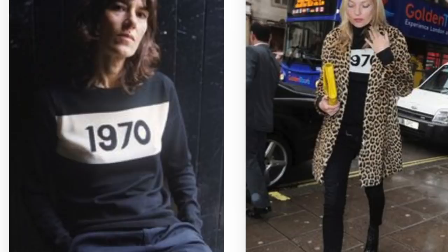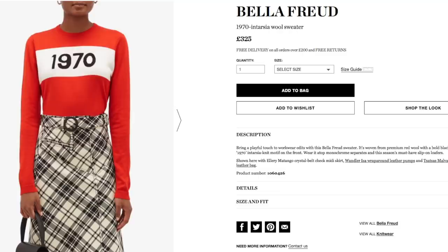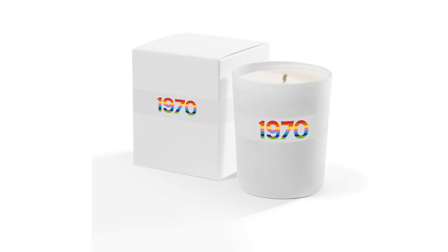First, let's start with Bella Freud. After studying in Rome and a stint at Vivienne Westwood, the London fashion designer launched her label in 1990. Her knitwear fast became some of the most recognizable in fashion, loved by Alexa Chung, Kate Moss, Phoebe Waller-Bridge, and Poppy Delavine. I love this lion striped sweater — definitely on my wish list — and the 1970s jumper in red. Also on my shopping list: the tough cookie t-shirt and the 1970 rainbow candle.